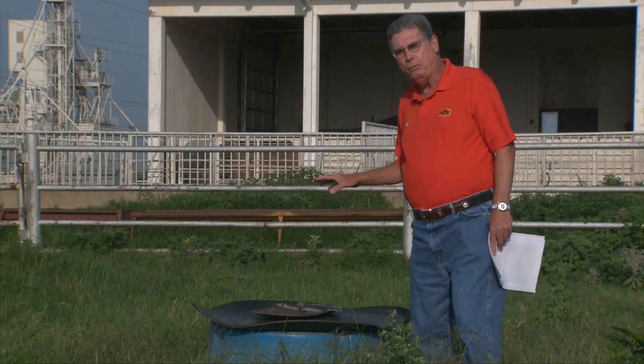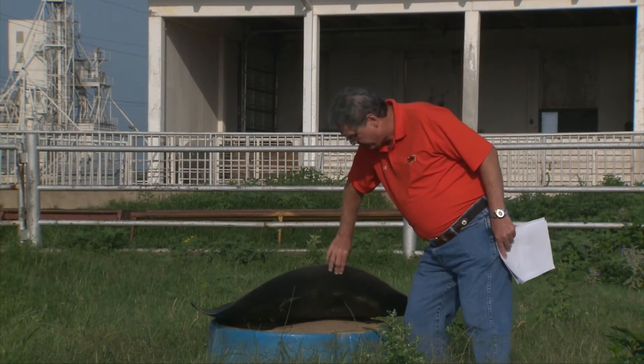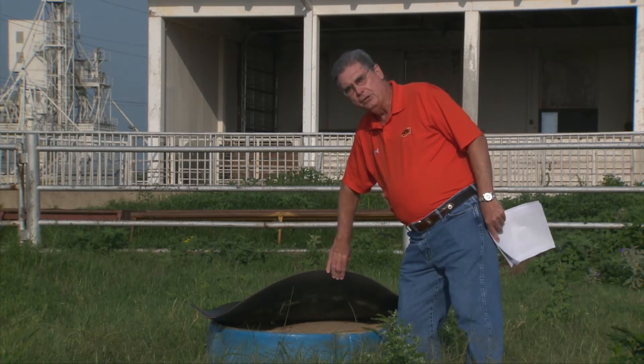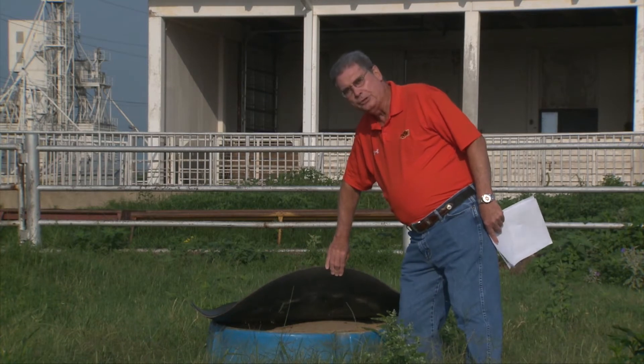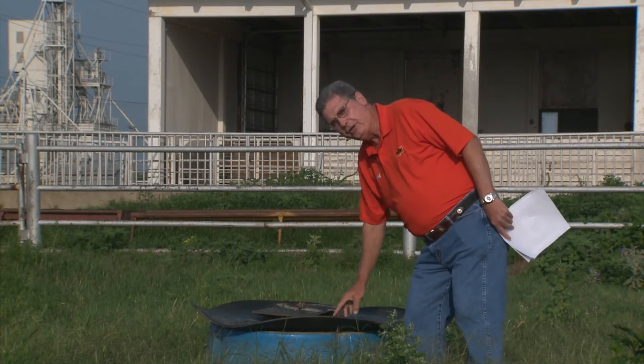Making sure that we have clean, fresh minerals in our mineral feeder by checking at least once a week to make sure that the mineral is in adequate supply and it's clean and it's dry is very, very important.